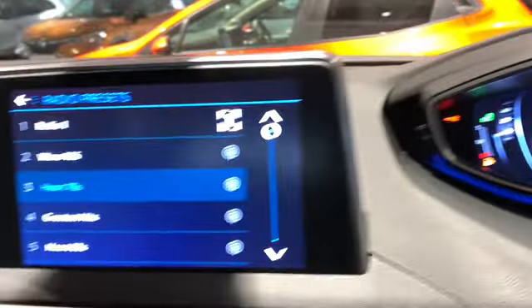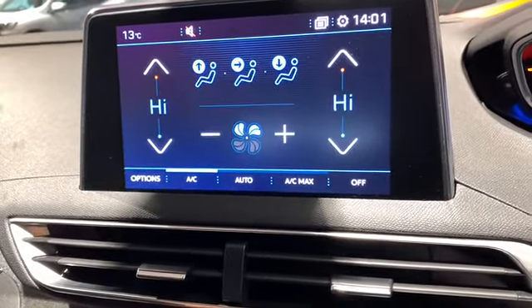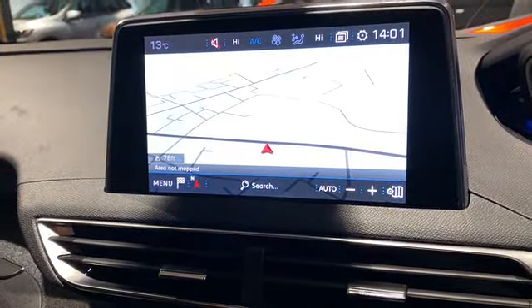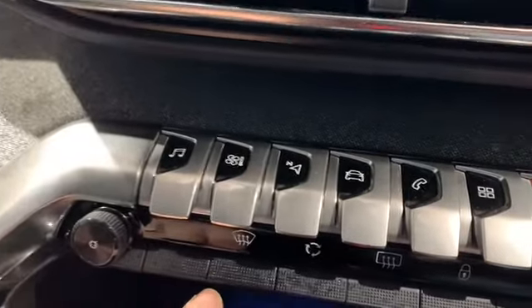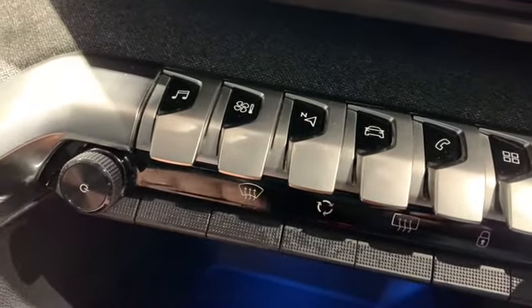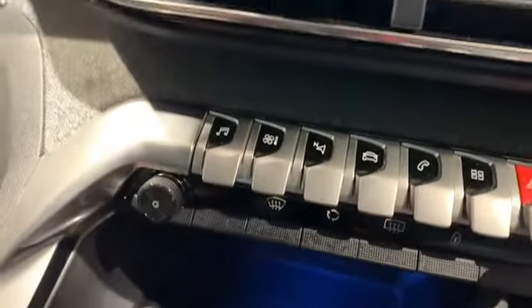Moving across to the screen, we have radio and DAB stereo, our climate system, nav system, vehicle setup, telephone and Peugeot apps. Just below we can select heated rear screen, central locking, air circulation and air for the front windscreen. Down below there, that blue illuminated area has a 12-volt charger and also USB points.